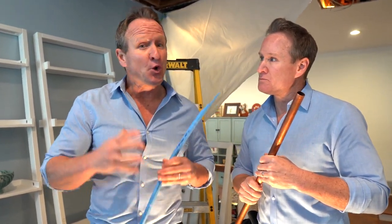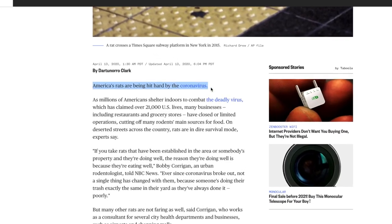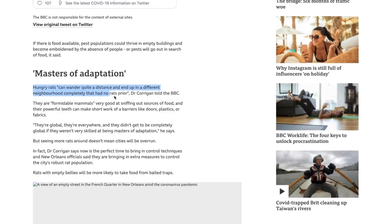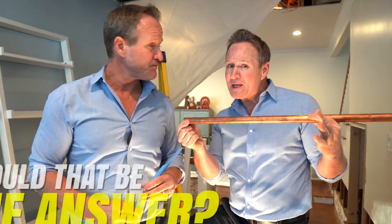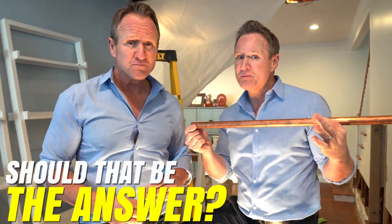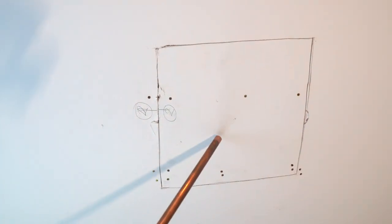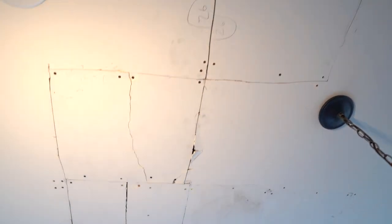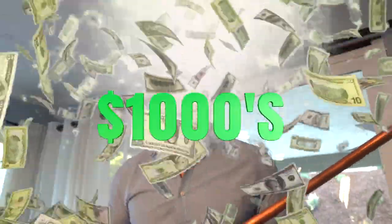Especially in this COVID environment, rats are very aggressive. We have seen more rat infestation in homes than we've ever seen before. This homeowner opted for a brand new copper repipe, but should that really be the answer? In order to replace the PEX piping, a lot of holes had to be opened in the ceiling and walls throughout the entire home, costing thousands of dollars.